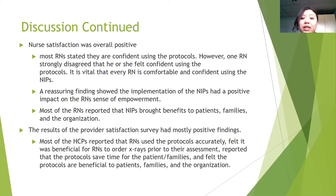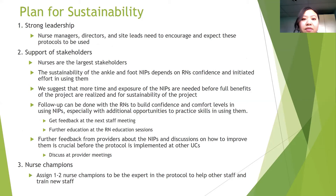The plan for sustainability of the NIPs in the long run at this clinical setting is based on leadership. Nurse managers, directors, and site leads need to encourage and expect these protocols to be used, and we need the support of stakeholders — the biggest being nurses. The sustainability depends on nurses' confidence and initiative in using the protocols. More time and exposure to the NIPs are needed before full benefits are realized, and follow-up can be done through staff meetings, continued education, and provider feedback.